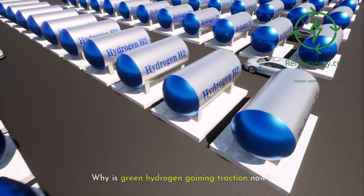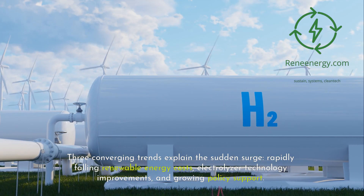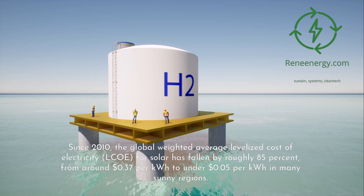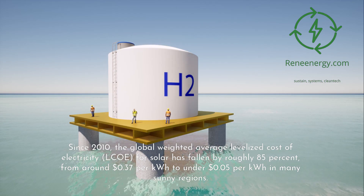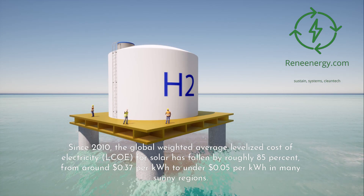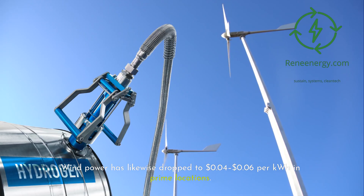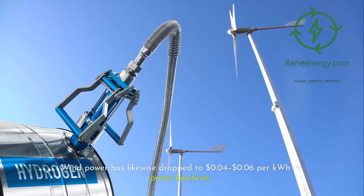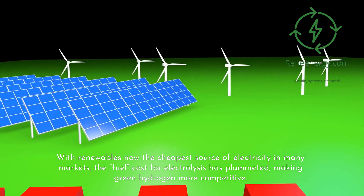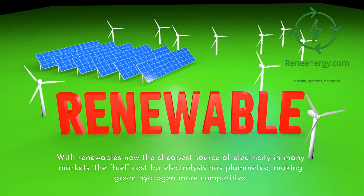Why is green hydrogen gaining traction now? Three converging trends explain the sudden surge: rapidly falling renewable energy costs, electrolyzer technology improvements, and growing policy support. Since 2010, the global weighted average levelized cost of electricity (LCOE) for solar has fallen by roughly 85%, from around 37 cents per kilowatt hour to under 5 cents per kilowatt hour in many sunny regions. Wind power has likewise dropped to $0.04–$0.06 per kilowatt hour in prime locations. With renewables now the cheapest source of electricity in many markets, the fuel cost for electrolysis has plummeted, making green hydrogen more competitive.